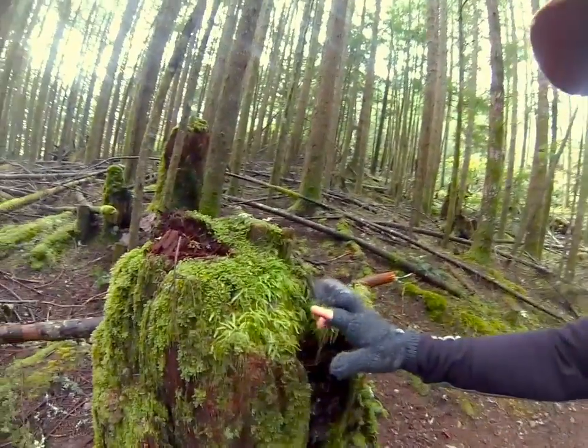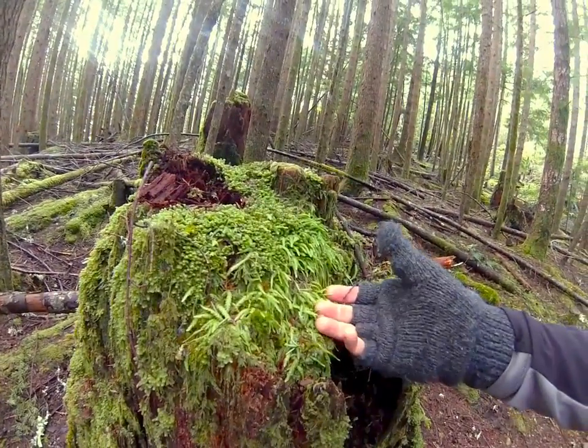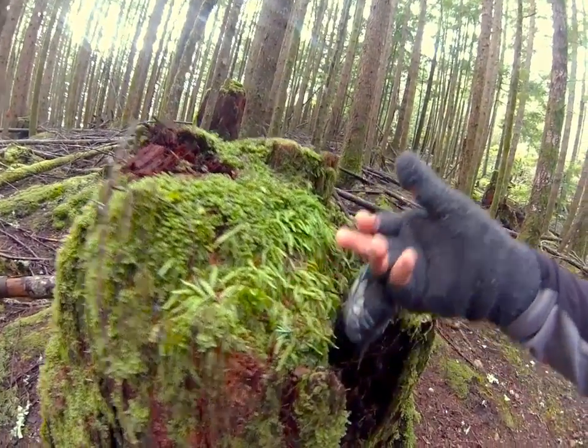Check out the cool little moss on this stump. Isn't that neat? Like a tiny miniature fern.